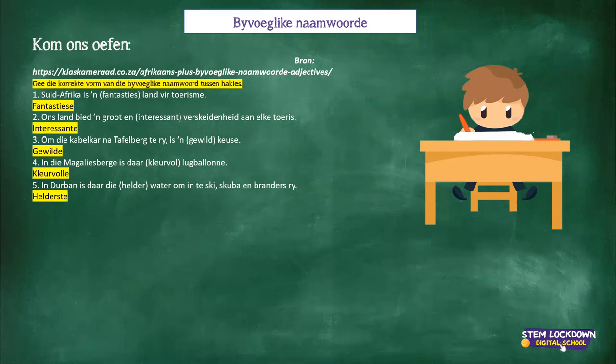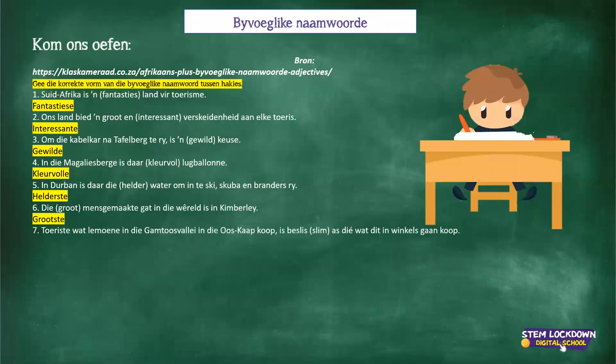Number six: die grootste mensgemaakte gat in die wêreld is in Kimberley - superlative form, 'grootste'. Thank you, Levy and Mpumi. Number seven: toeriste wat lemoene in die Gamtoos Valley koop is beslis slim - 'slimmer' than those who buy in shops - comparative form. The word ends in a vowel plus consonant so it gets '-mer'. Slimmer. Well done, Natalie.